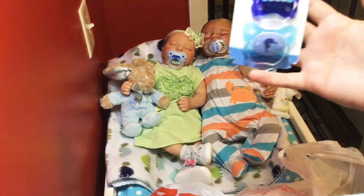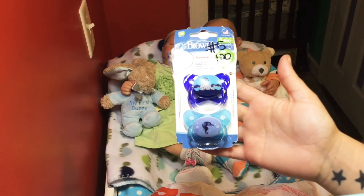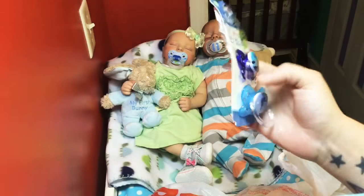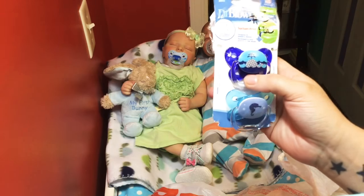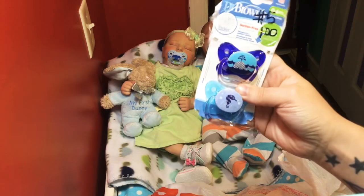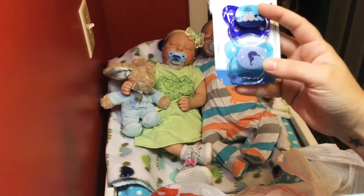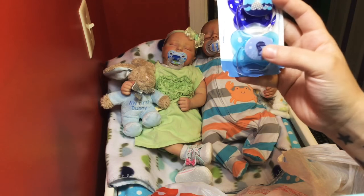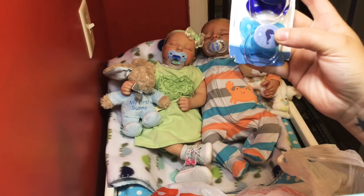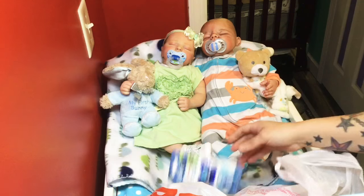Okay, here we have some Dr. Brown pacifiers. Now I wouldn't give these to my real baby, but for my reborns I snatched these right up for a dollar. I thought they would be cute. I think even a girl could use either one of them, but I think this one's more girly than this one. So we have that.